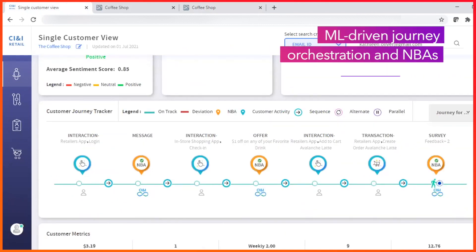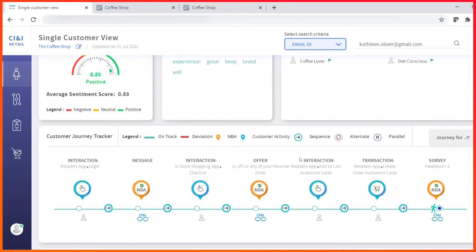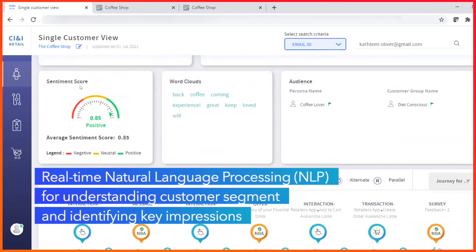JourneyTracker analyzes every customer interaction against modeled customer journeys to identify if a customer is on or off track. If there is a deviation, CI&I recommends quick actions to bring the customer back on track. CI&I also analyzes text data in real-time generated by customer feedback across multiple channels to continuously update the sentiment score and word cloud.